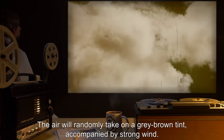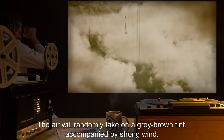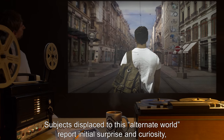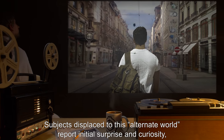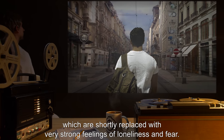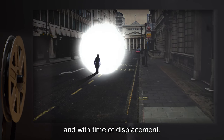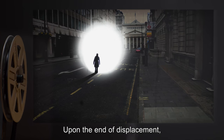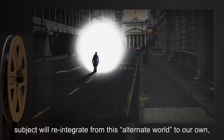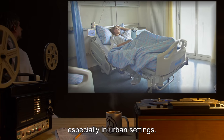The air will randomly take on a gray-brown tint accompanied by strong wind. Subjects displaced to this alternate world report initial surprise and curiosity, which are shortly replaced with very strong feelings of loneliness and fear. The severity varies widely with individual subjects and with the time of displacement. Upon the end of displacement, the subject will reintegrate from this alternate world to our own, which can cause a great deal of shock, especially in urban settings.